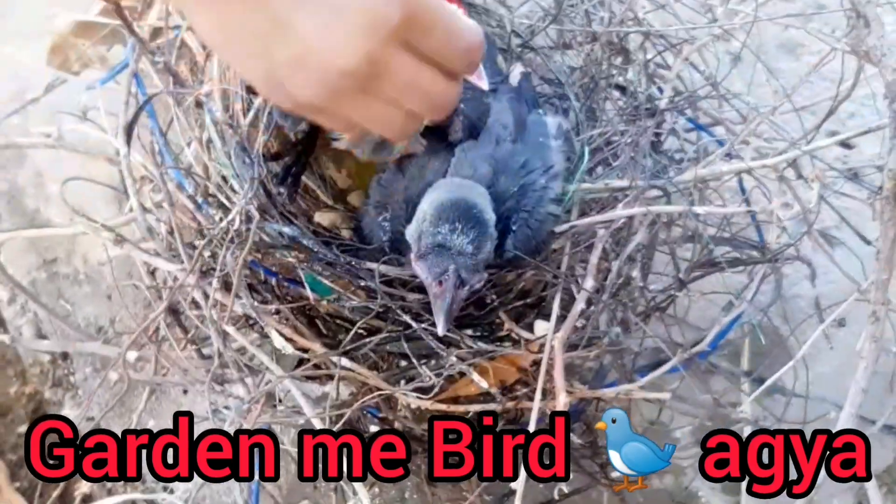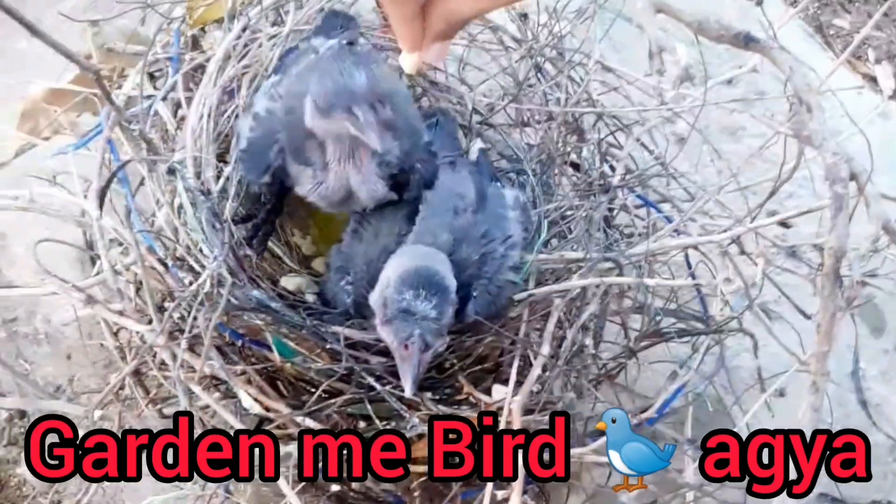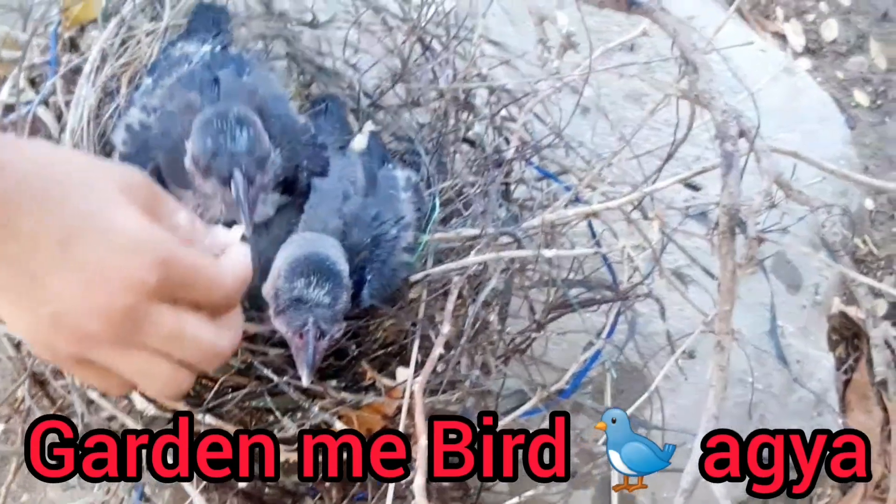Soil: Use well-draining soil suitable for the type of plant you are growing. Different plants have different soil requirements.